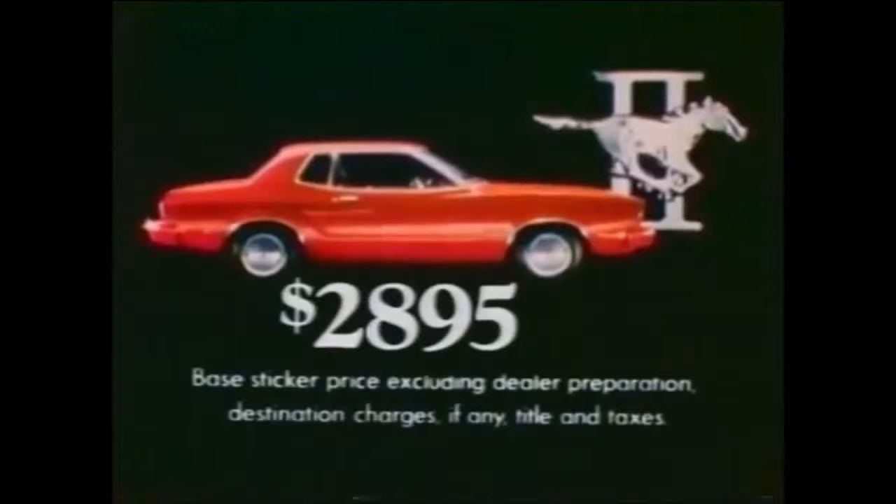A four-speed, not three-speed transmission, a truly elegant, luxurious interior — all standard in the base model Mustang II, sticker-priced at $2,895, excluding dealer-prep, destination charges, title and taxes.